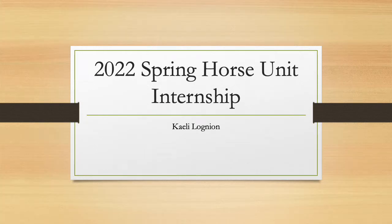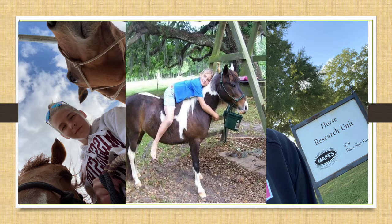Hi, my name is Kaylee Loyon and I am a senior at Mississippi State University majoring in animal and dairy science with a pre-veterinary concentration. I grew up riding and owning horses that were trained for pole bending and barrel racing, but I've always wanted to extend my knowledge on equine and learn how equine facilities operate.